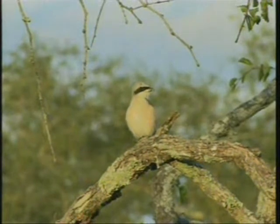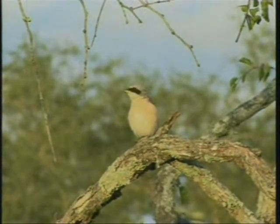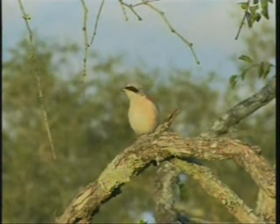It might actually be a lesser gray shrike. It looks like a red-backed shrike, but we sometimes get the lesser gray shrike here as well. I'd love it to turn just slightly — it looks like there's a bit of red on the shoulder there.